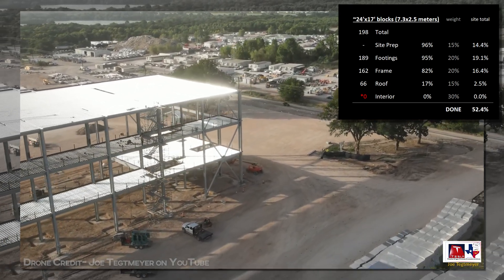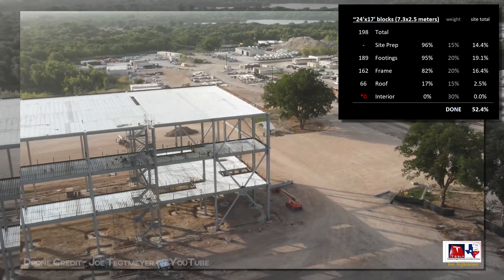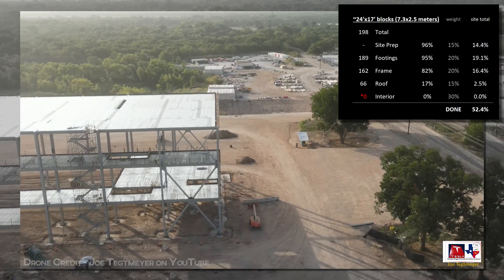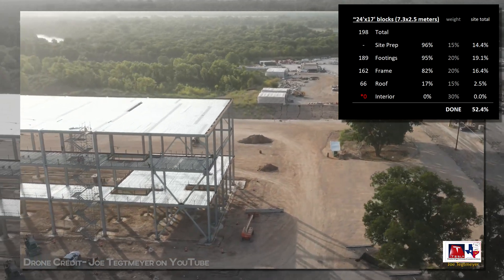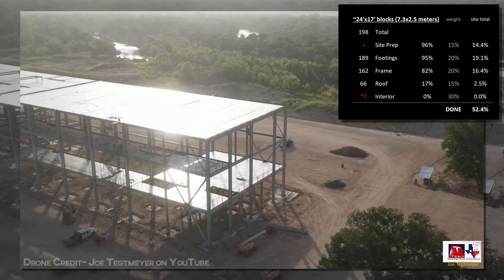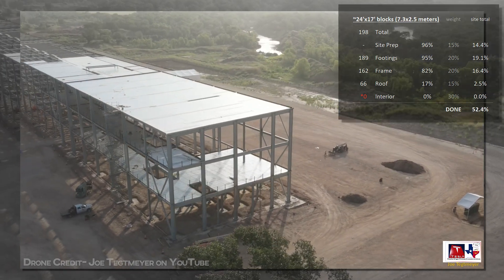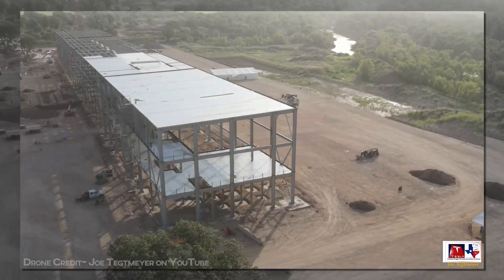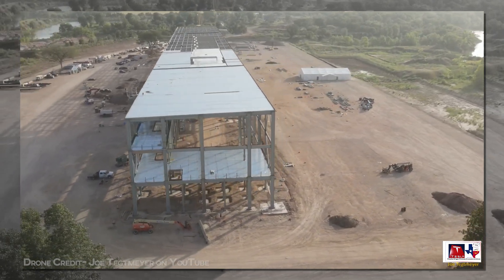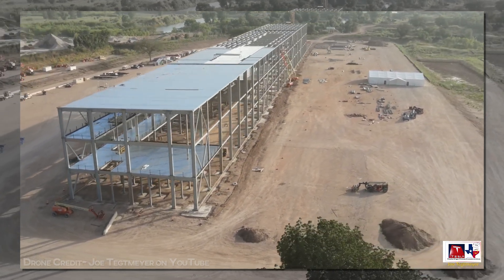We only count each square as half done at this stage, with the other half racking up slowly along with the interior completion you'll see as it starts to happen. Interior completion remains stubbornly stuck at 0%, where it will remain until exterior walls begin closing off the space. I suspect that'll happen in the next week, but we have yet to see materials arriving on site to do this, so it's not yet known.